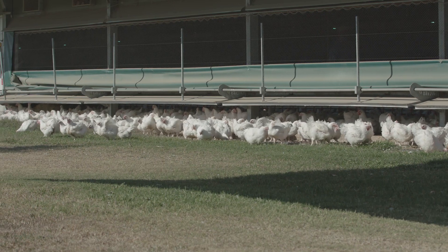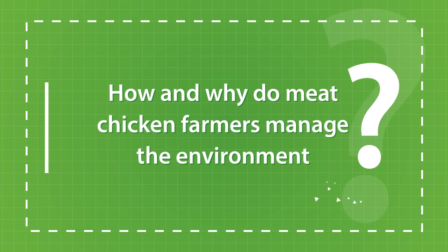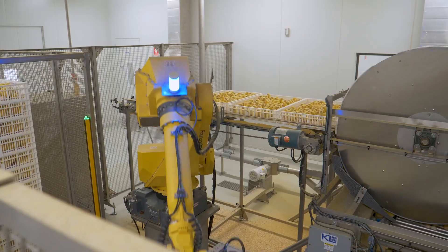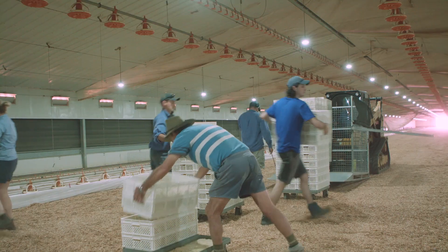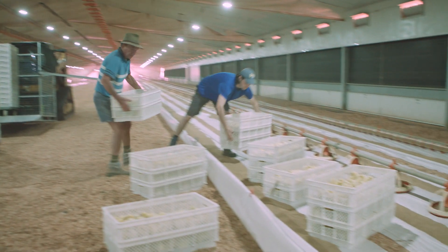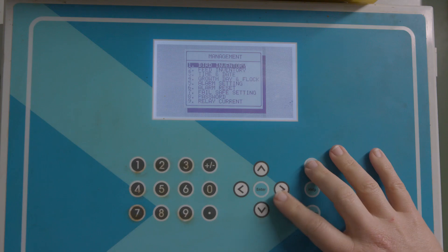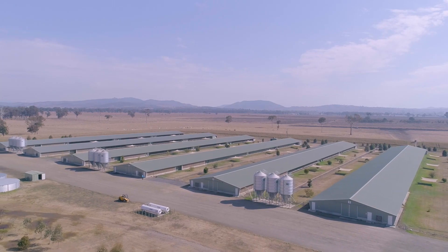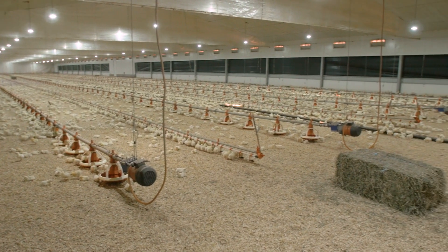When the chickens are old enough, some farms allow them to go outside for fresh air and sunshine. Meat chicken farmers manage the environment of the chickens from when they are a day old until they are old enough to go to the processing plant. This level of management is important to ensure that the chicken meat we eat is good quality and that the chickens grow up healthy and comfortable. The number of chicks allowed in one barn is limited so that all the chickens have enough room to move around and easily find feed and water.